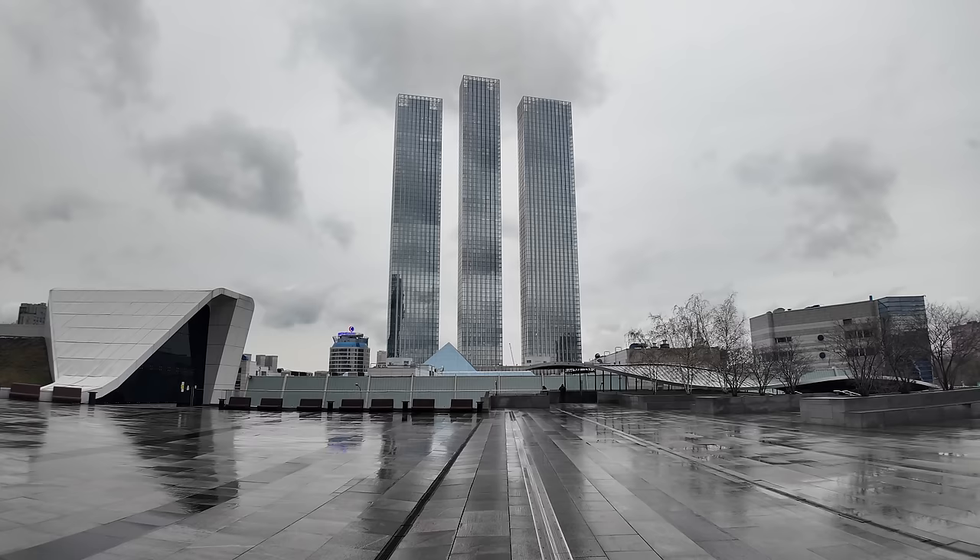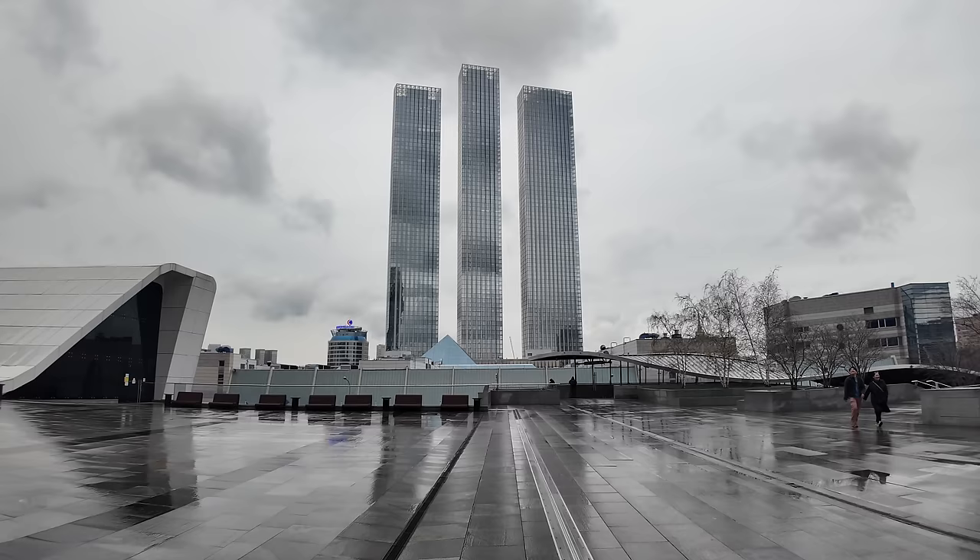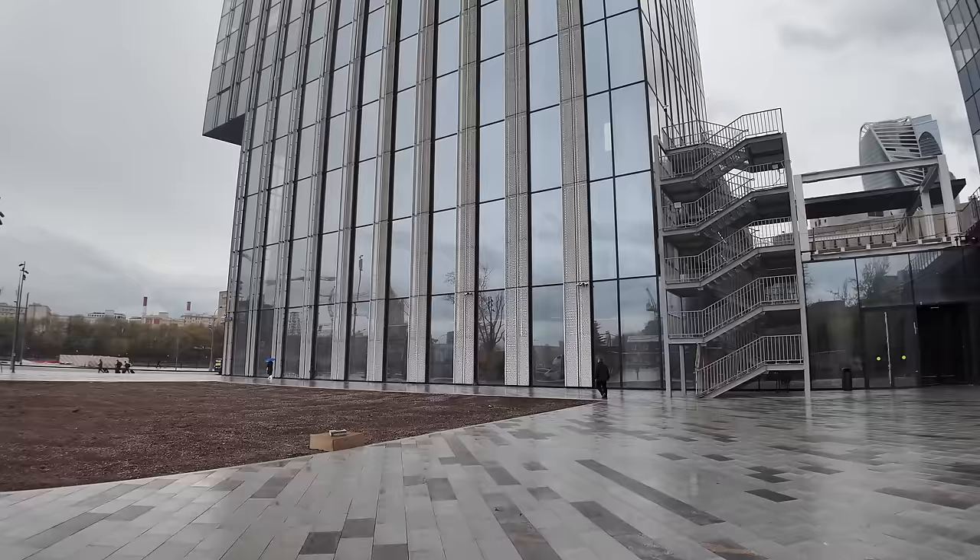These buildings right in front of us. The actual apartment we're going to see is in the middle tower, called the City Tower, and by the magic of editing we're going to be right outside in a matter of seconds.